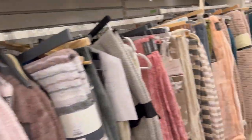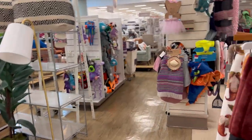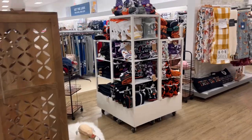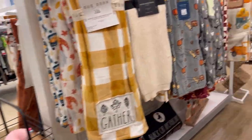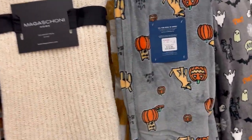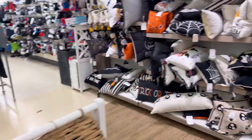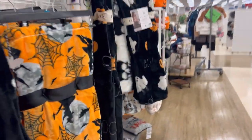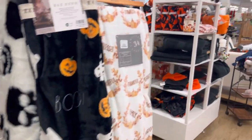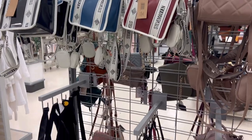Then I headed to Marshall's and Home Goods. Of course I was looking for the new Hello Kitty blankets — I know they're going to Marshall's and TJ Maxx, but I wanted to check Home Goods just in case. I went to the fall section — nothing. The regular section — nothing. They did have a few cute fall ones and a ton of pillows, but nothing really that I was looking for.